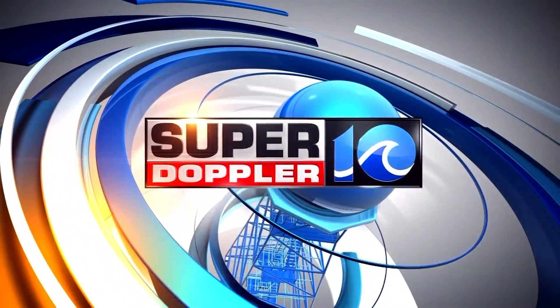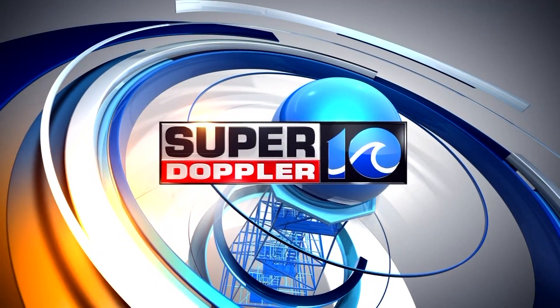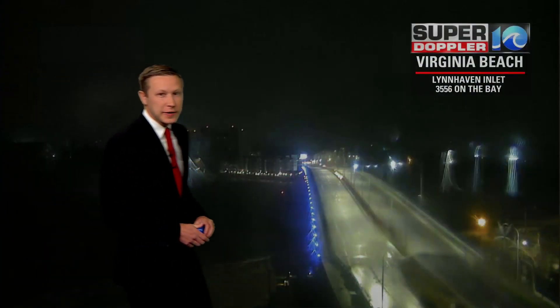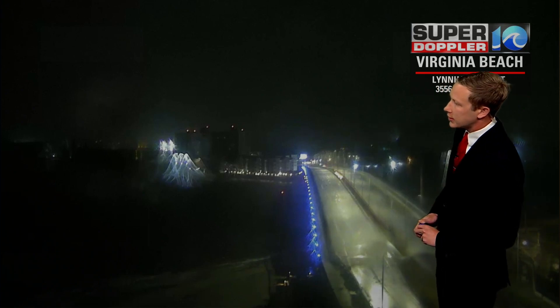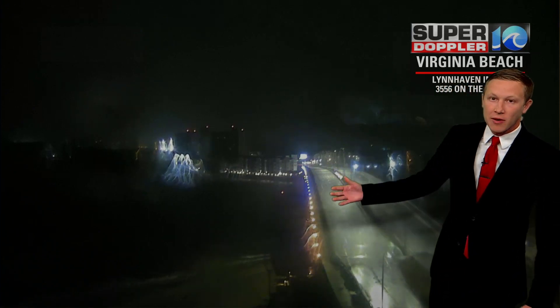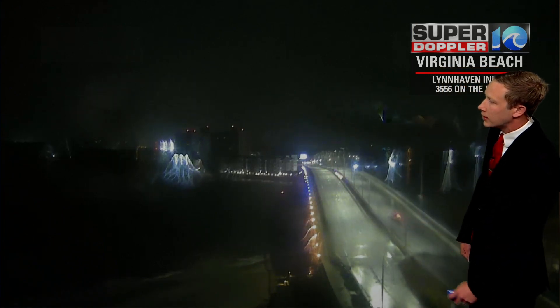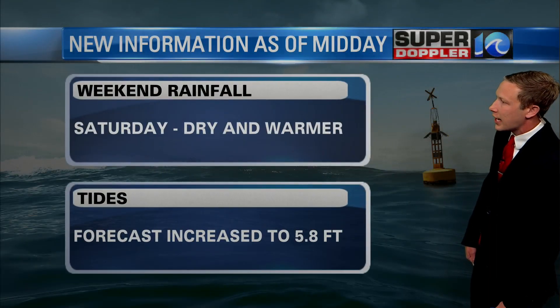Your Super Doppler 10 forecast with meteorologist Ricky Matthews. A live look from the Lynn Haven Inlet this morning in Virginia Beach. One of the spots we do expect to see some tidal flooding later on today is as that tide comes in around lunchtime. So keep that in mind as you're out and about — you may encounter some flooded roads as that water rises with the tides.